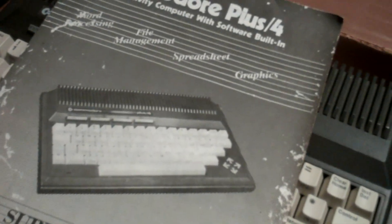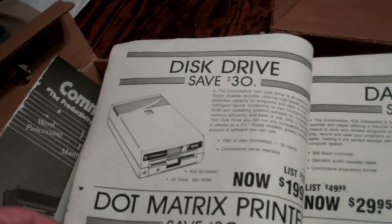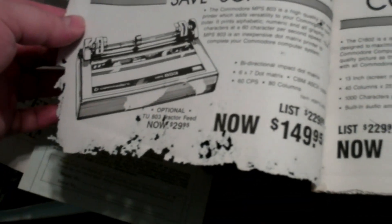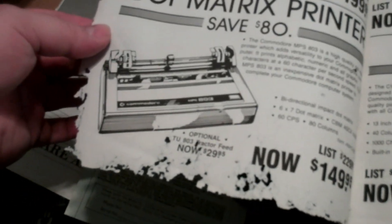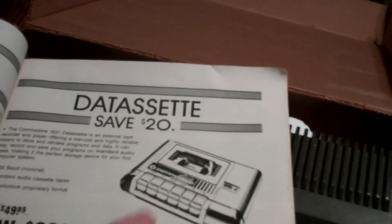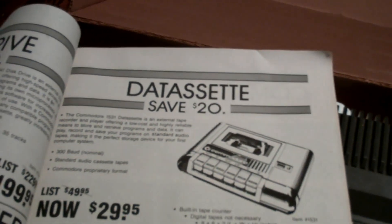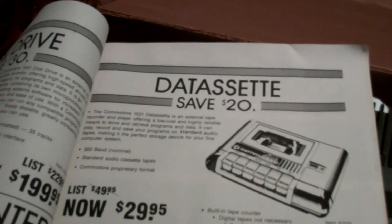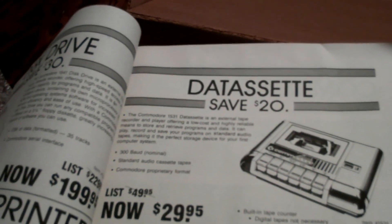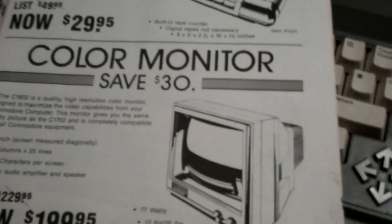The manual is falling apart. 'Productivity computer with software built in.' Here we go — there's pricing from an old insert. Disc drive, save $30, retail $199.95. Dot matrix printer $149.95 — the Commodore version, so these would all work with this Plus/4. And then there's the Commodore 1531 data cassette — an external cassette recorder and player offering low cost and high reliability for only $30. That's actually not bad for this big bulky thing, which we never had with ours.